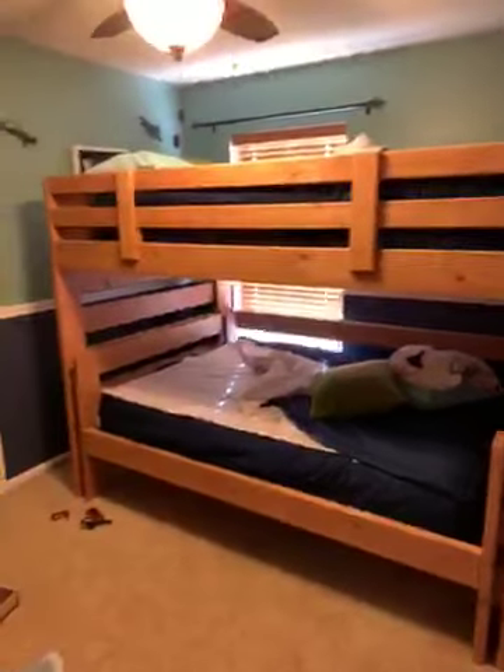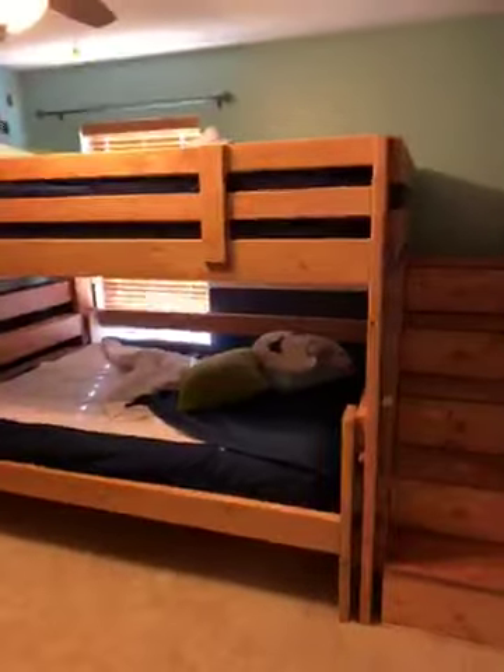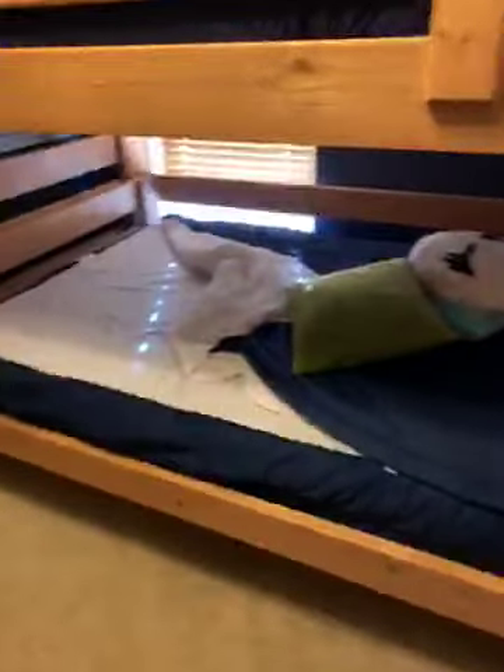We just ordered these custom bunk beds for our boys and I was so excited to find this option — not having to worry about tucking in sheets and blankets hanging off the side of the bed.